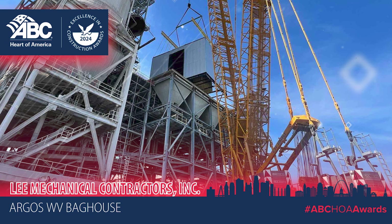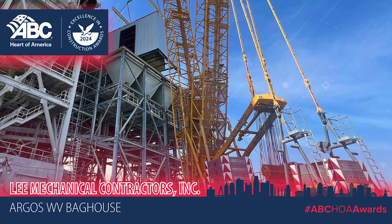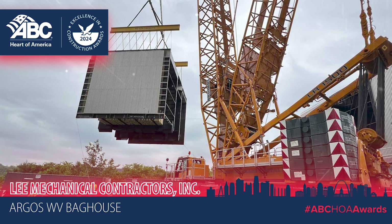During a 38-day shutdown, Lee Mechanical demolished the baghouse down to the steel frame, followed by three crane picks.